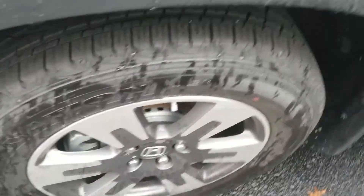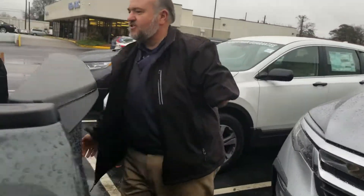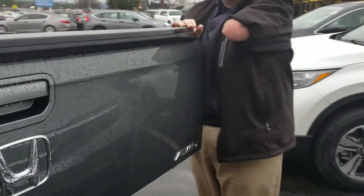You have the sentry key, and in the back you got your bed and your trunk with the two-swing tailgate. You have a traditional tailgate, plus it swings out so you can access the trunk that's in the bed there.